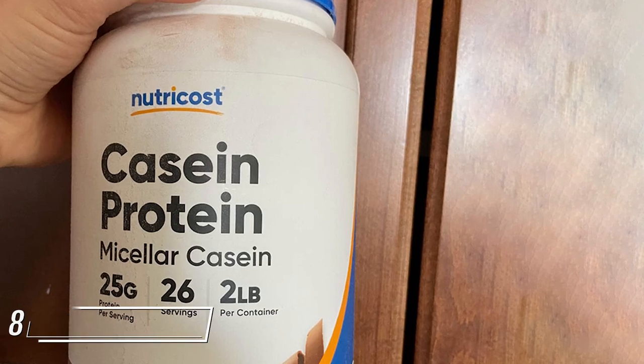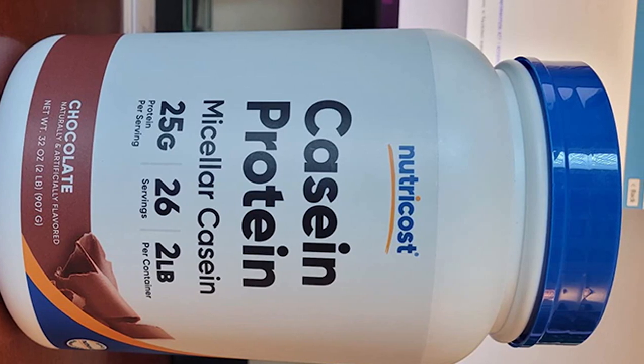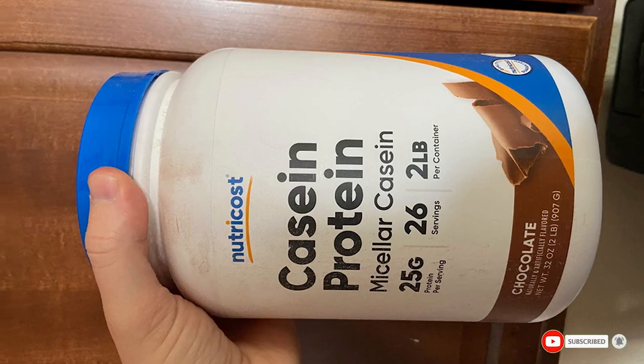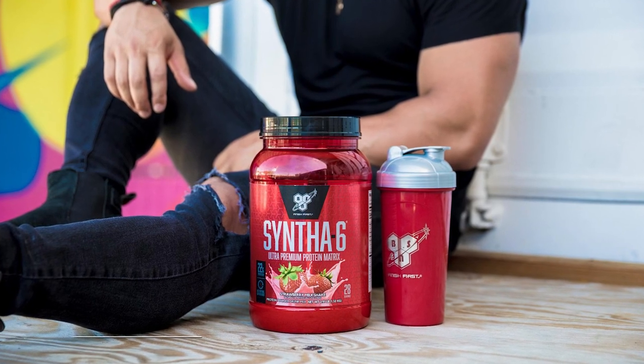The number eight position is held by Nutricost Casein Protein Powder. Nutricost Casein Protein Powder is another 110-calorie alternative for those looking for a lower-calorie option. Each serving provides 24 grams of protein, and the supplement is manufactured in a GMP-compliant, FDA-registered facility.